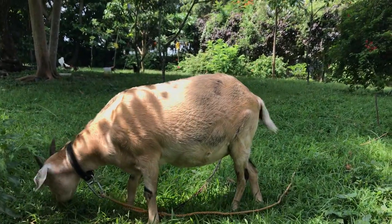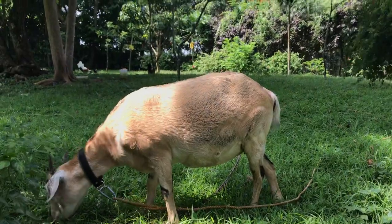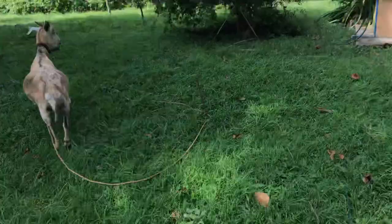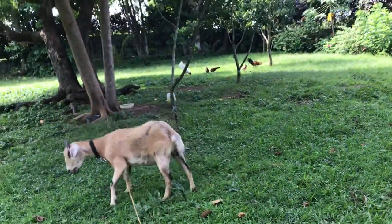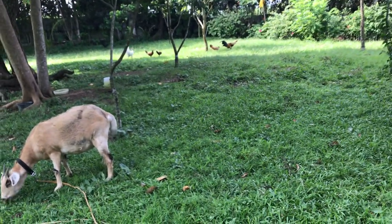Lucy, don't eat the chili leaves! They are not for you. I have to ask the grass cutter to come this week.